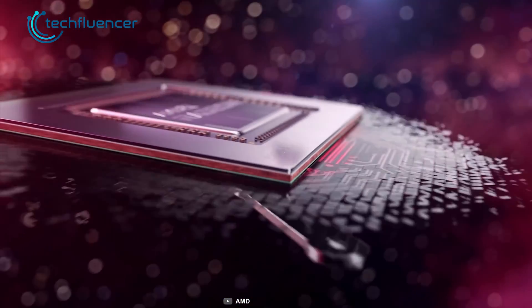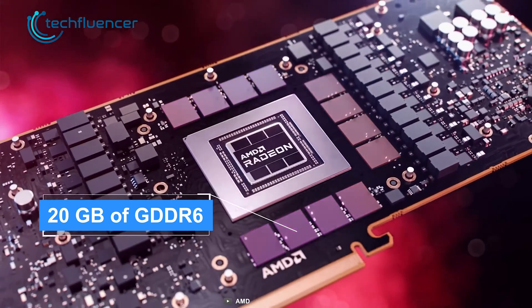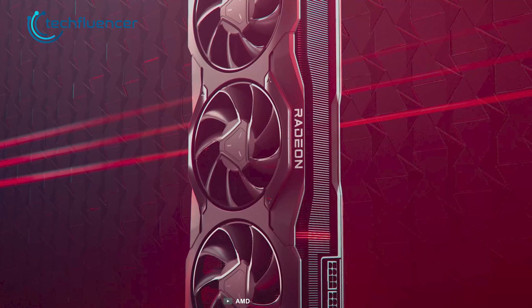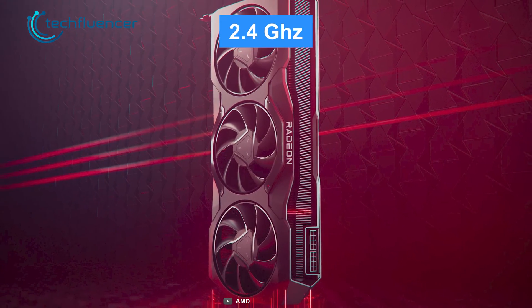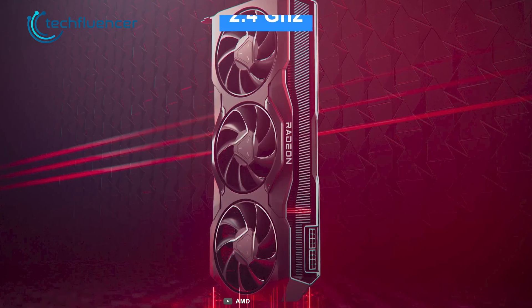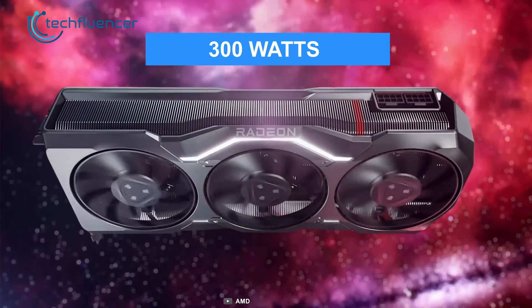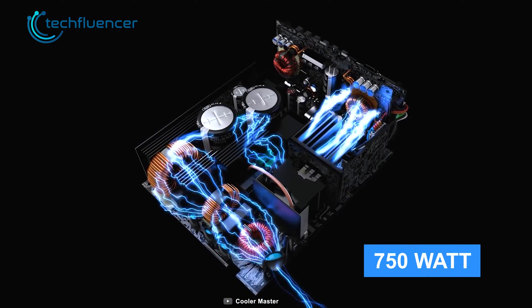On the other side of the spectrum, the RX 7900 XT packs 20GB of GDDR6 video memory coupled with 84 ray tracing and compute units. The base frequency starts at 1.5GHz with the boosted frequency reaching up to 2.4GHz. With everything on board, this card has a typical board power of only 300W, and AMD recommends having at least a 750W power supply.